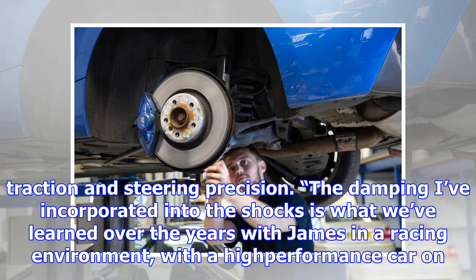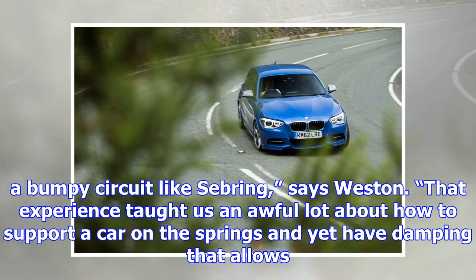Weaver and Weston test drove a standard M135i using a loop of about 4 miles, mostly made up of narrow, bumpy lanes near Bird's Buckinghamshire headquarters. They found that the ride quality was poor, mostly because there was far too much rebound in the standard set-up, and the car also lacked grip, traction and steering precision.